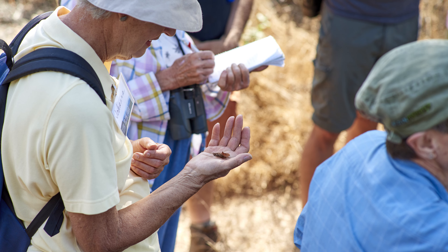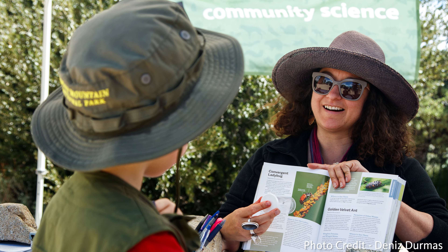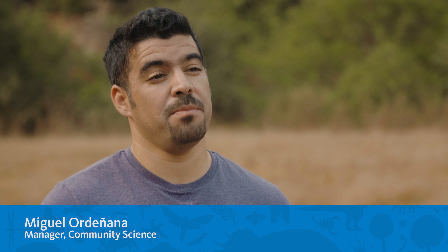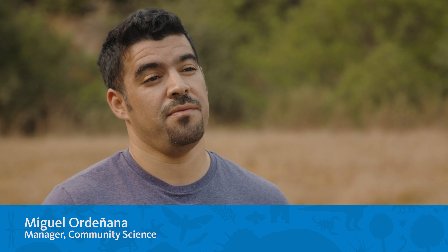There are a lot of different ways that community science can be done and a lot of different scientific fields that can benefit from it. What we are doing is asking people in Los Angeles and Southern California to share their nature observations with us here at the museum. These are projects where both the scientists and the general community benefit from this partnership, and that's something that makes it distinct. We couldn't do this without the help of the community.